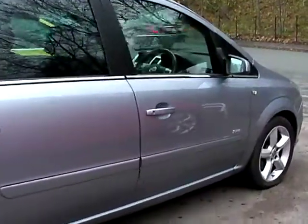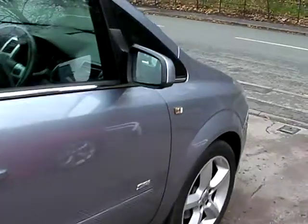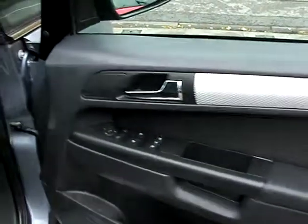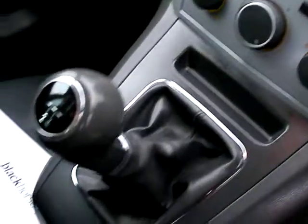I'll show you inside the car. Inside we have electric windows and mirrors, radio CD, air conditioning, five speed, and cloth seats.